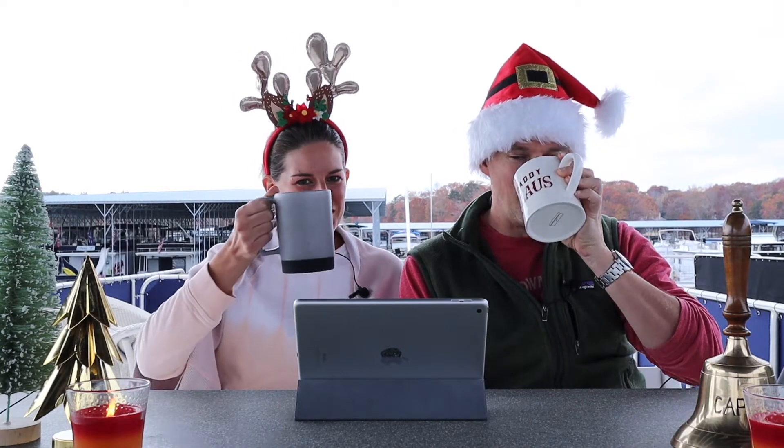Welcome back everyone. On this week's episode, we're going to go through a holiday gift list idea that you can have for the boater in your life. Some of these items we have and we've used personally and really enjoy, and some of them are definitely on our wish list. So if there's anyone subscribing that wants some ideas, stick around to the end. We're looking forward to family time on the houseboat this holiday season, so why don't you grab a drink and cheers.